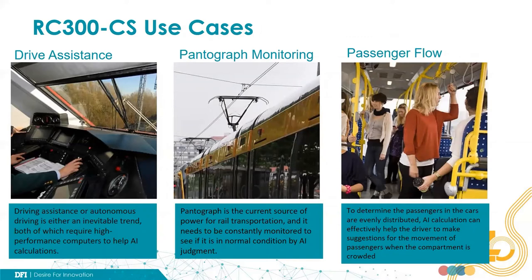I will show six use cases of the RC300-CS. The first use case is drive assistance, or autonomous driving assistance. Like autonomous driving in the vehicle industry, the AI computer plays a brain which makes decisions by analyzing data collected from different sensors like LiDAR, radar, and cameras. The data are in large amounts since most are video and image files. That needs powerful computing power to do real-time analysis and then make instant decisions. The combination of Intel Core i processor and NVIDIA AI accelerator provides the required performance.